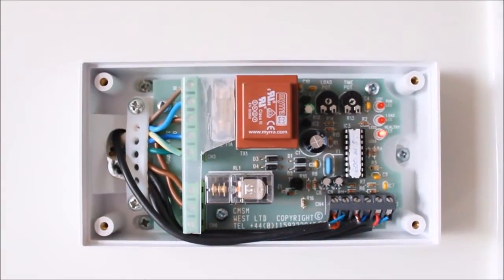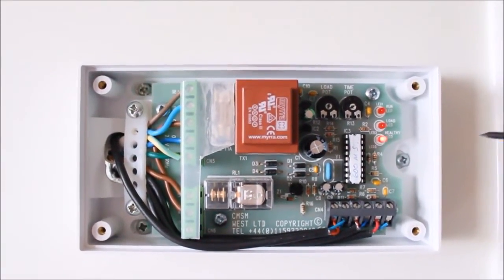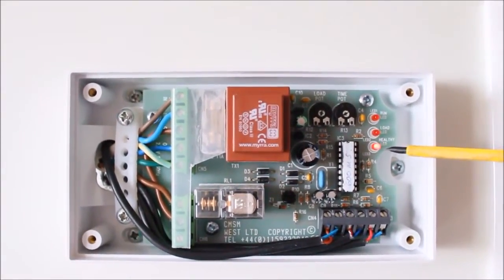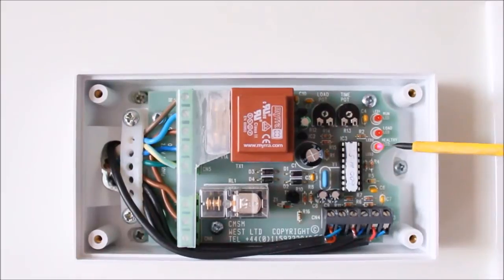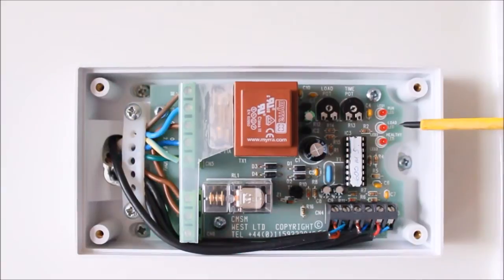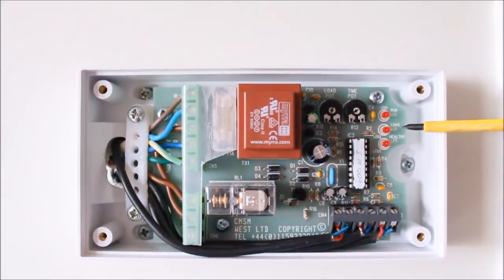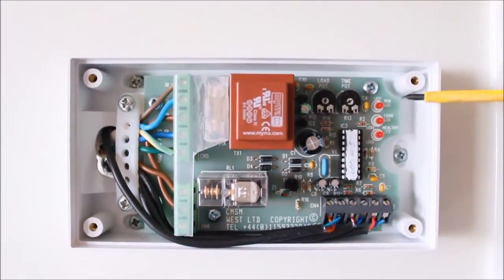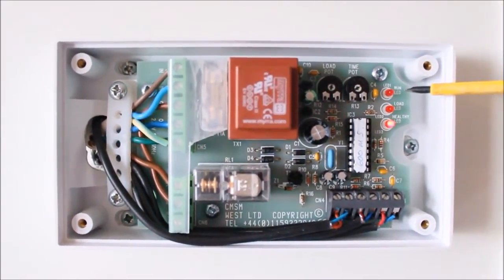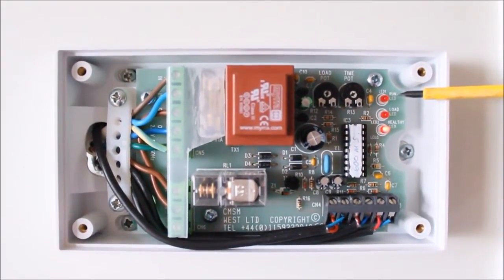Firstly I'd like to go through the controls on the board. The first one here is the blinking LED that tells you that the unit is healthy. The LED above that shows that the load is present — at the moment that is not lit. The top LED shows that the power has been recognised and power has been put to the fan to trigger it to run.